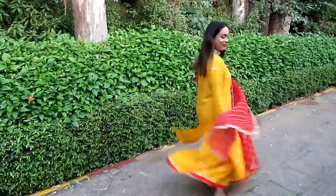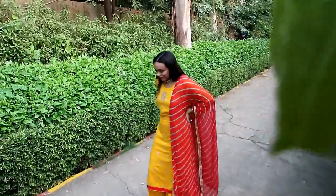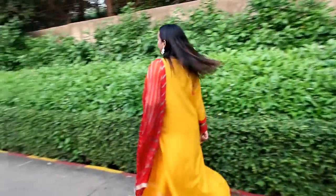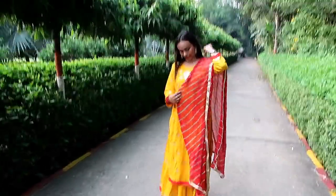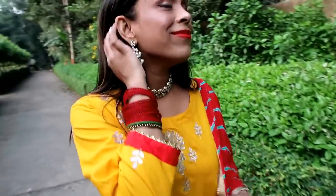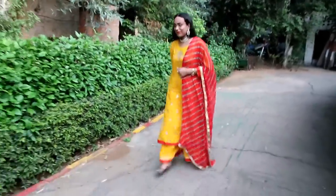I used the same type of jewelry and the same dupatta style for this look — you can also use the same dupatta. The kurta is a bit loose on me as it is not available in a small size, so I would need to alter it. A loose fitting doesn't always look great, but trust me this is a very good set and I highly recommend it.